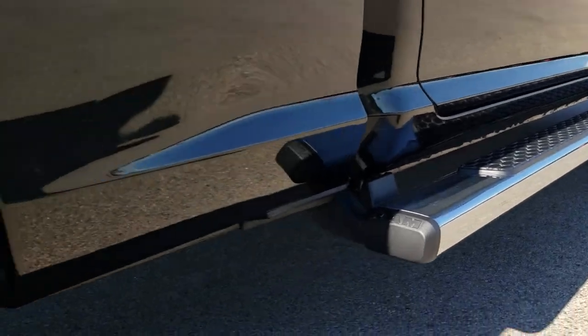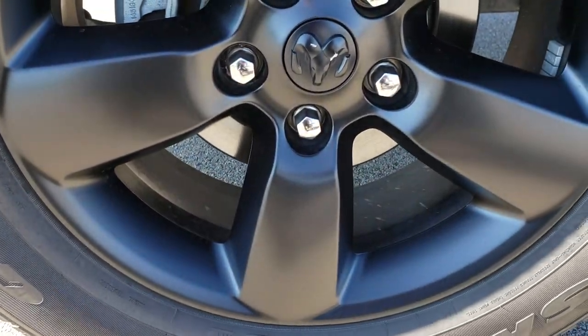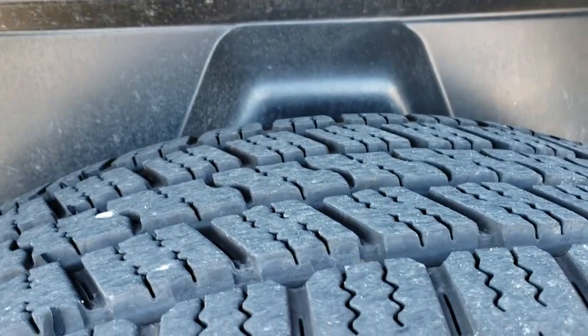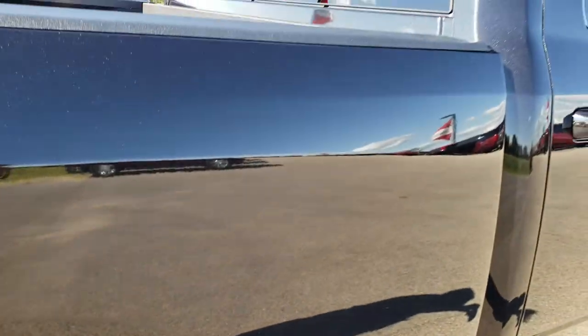Once again, the factory chrome step bars. Back rim — no scuffs, no scrapes. Very nice condition. This one does have the plastic wheel well guards, which keeps your frame and underbody looking good. The back tires have just as much tread as the front tires.